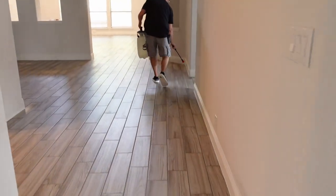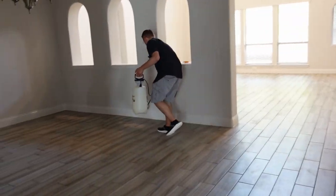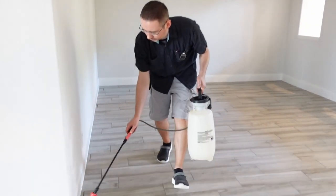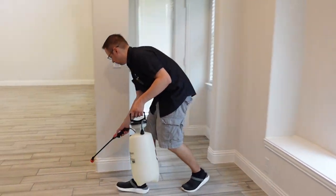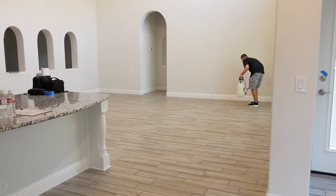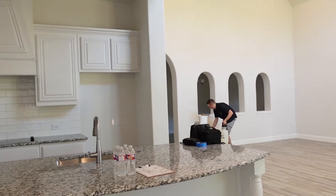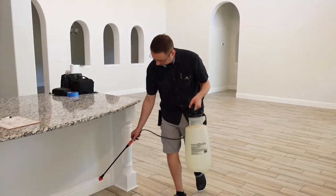While my husband is spraying bugs, I'll share why pest control is necessary in both residential and commercial settings, especially when it comes to food. Many pests carry diseases and can contaminate your food — ants, spiders, and all kinds of bugs. If you have little kids and pets, the last thing you want is bugs crawling around the house looking for those cookies and chips. That's why pest control is a good solution from unwelcome visitors.